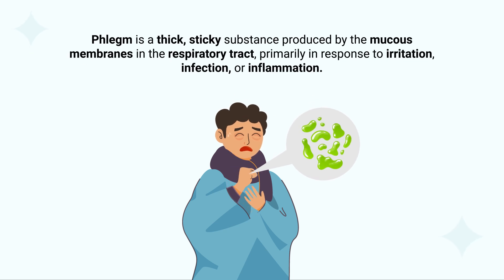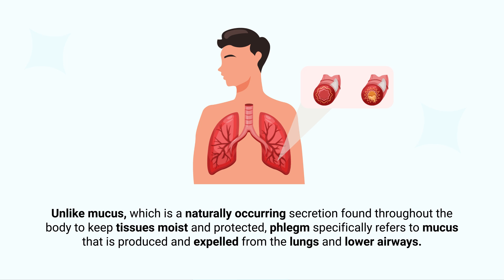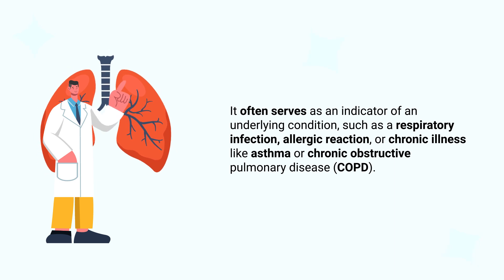Phlegm is a thick, sticky substance produced by the mucus membranes in the respiratory tract, primarily in response to irritation, infection, or inflammation. Unlike mucus, which is a naturally occurring secretion found throughout the body to keep tissues moist and protected, phlegm specifically refers to mucus produced and expelled from the lungs and lower airways. It often serves as an indicator of an underlying condition, such as respiratory infection, allergic reaction, or chronic illness like asthma or COPD.